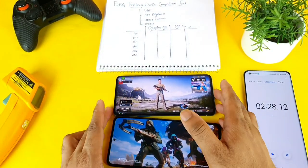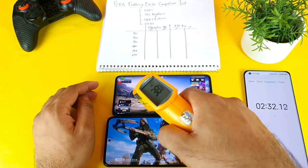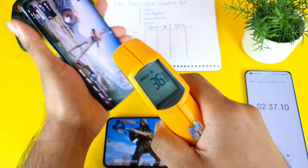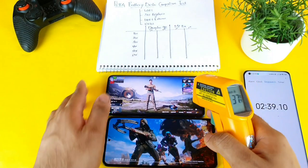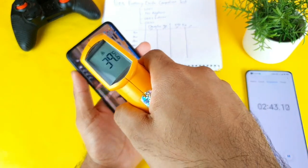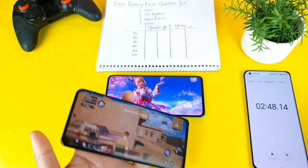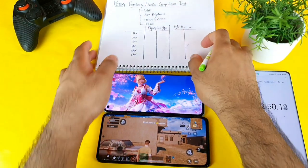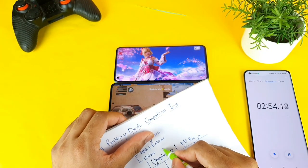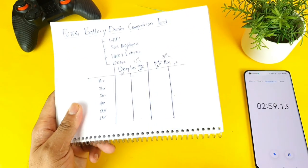Both phones are started and the test has officially begun. Here are the temperature readings: on the OnePlus device it is 38 degrees, and the Mi 11X is at 38 to 39 degrees — slightly one degree more. So 38 and 39 degrees — these are the readings for the beginning of the test.